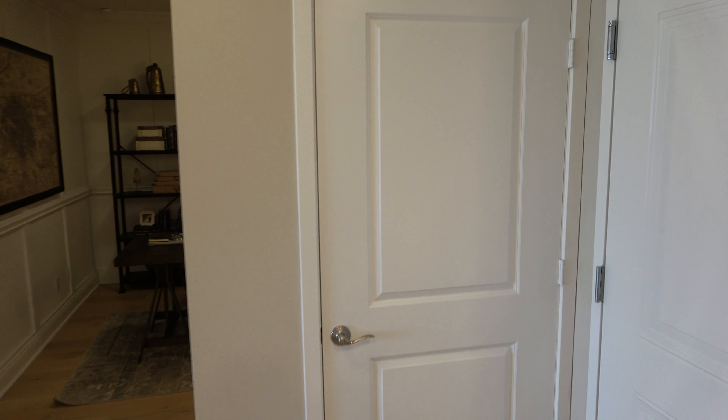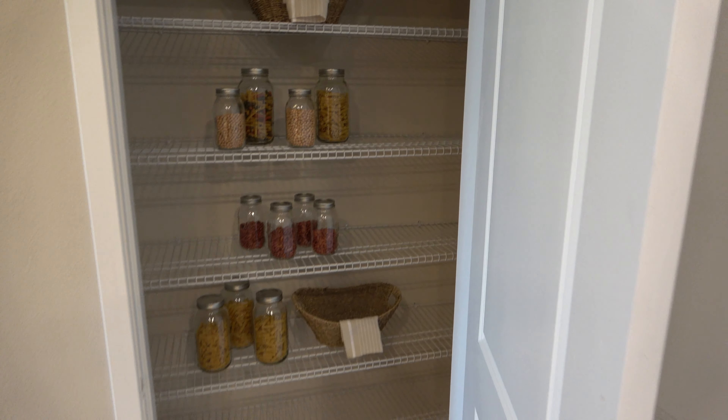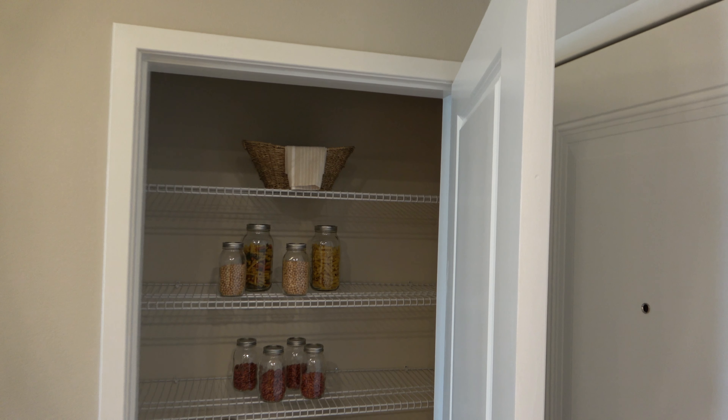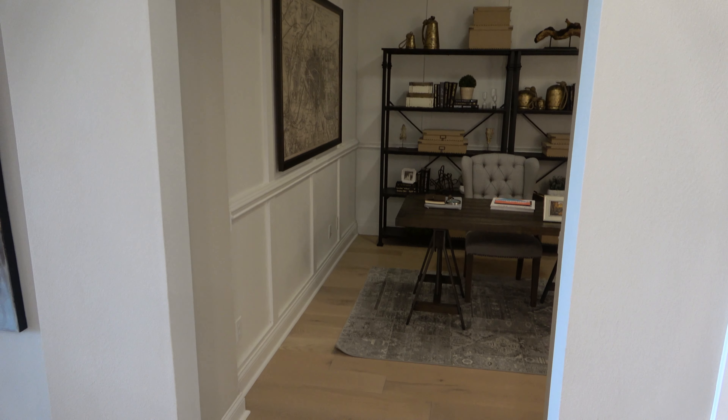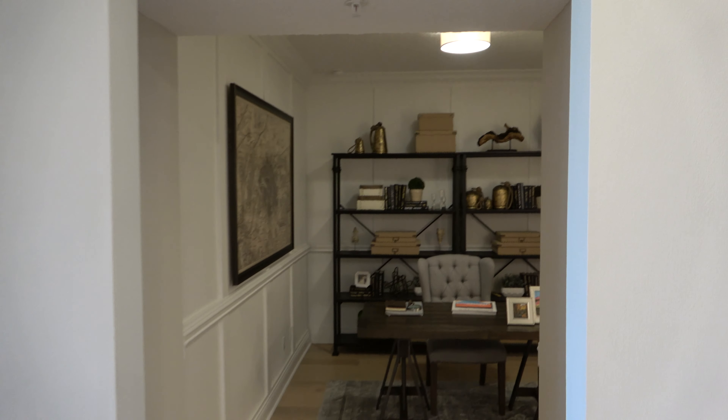To the right was the front door when I came in. This is set up as a den and this is set up as a study.